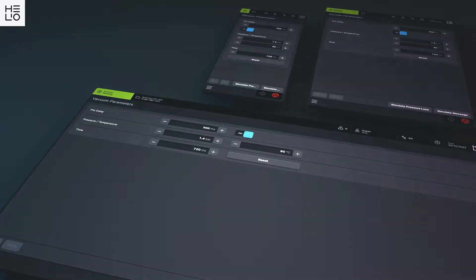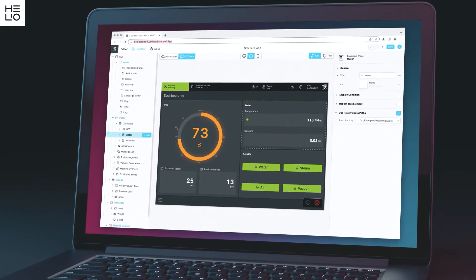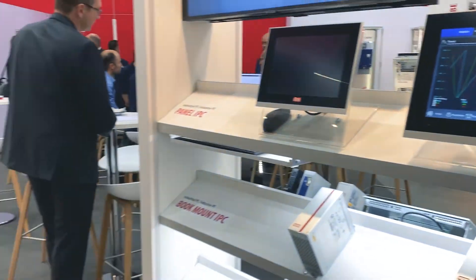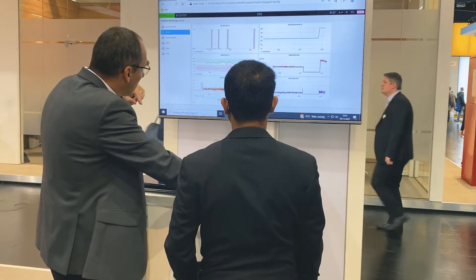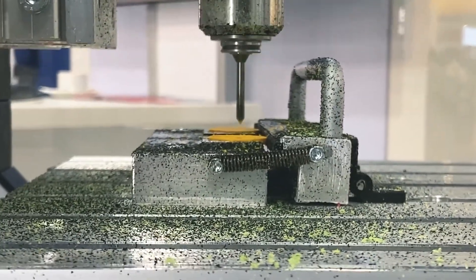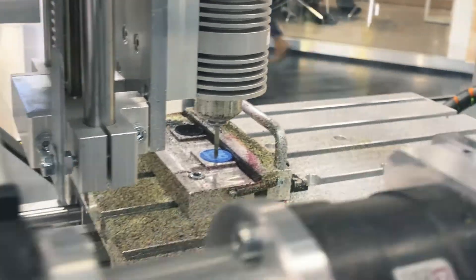Helio makes the programming of the HMI much easier — it's more like configuring, less programming. It's like a content management system where you get a template, connect the data to the template, and then you have your HMI and can deploy it anywhere. Helio can be used as a single HMI for a machine, but also for bigger systems or as a SCADA visualization.